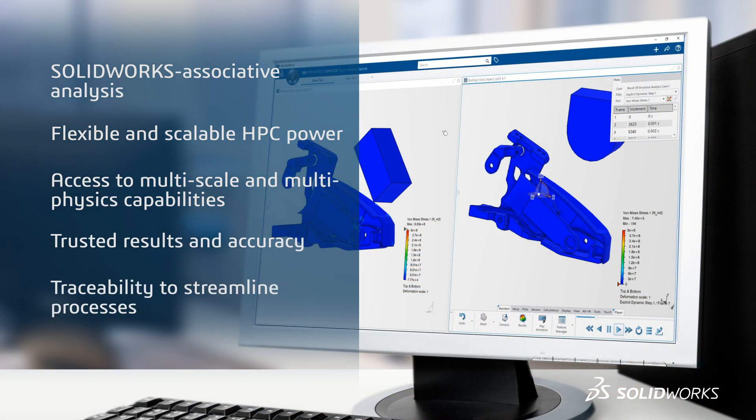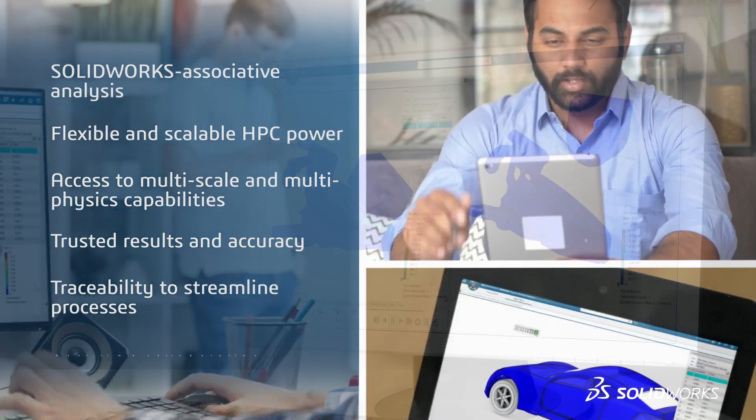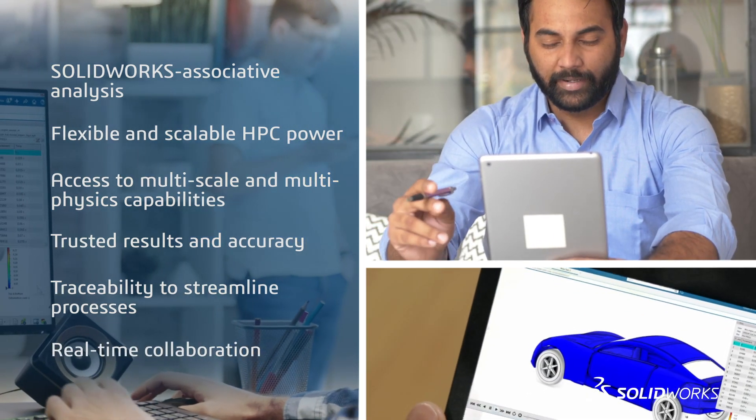Traceability to streamline processes, save time looking for the right data and avoid errors. Real-time collaboration to accelerate the decision process.